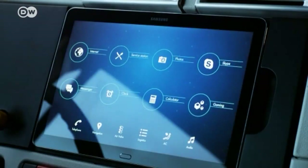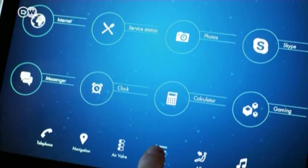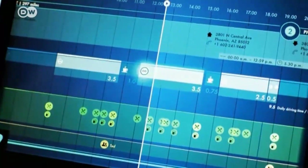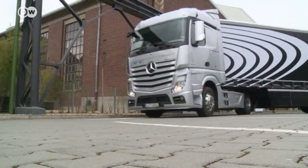Today, sat-nav and telematic systems are indispensable to the road freight industry. Trucks report their positions to a control center, along with status reports and alarms, making for a much smoother overall flow of operations.